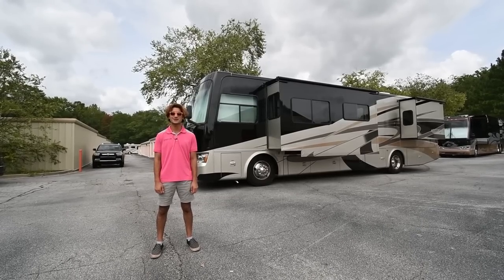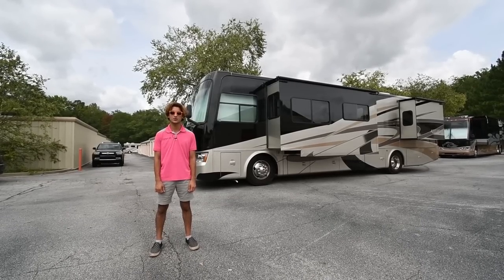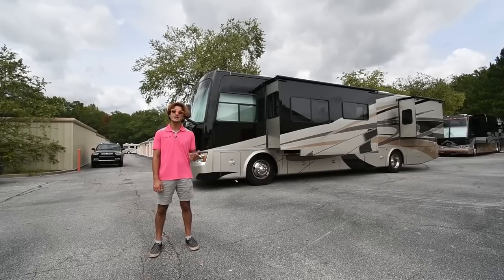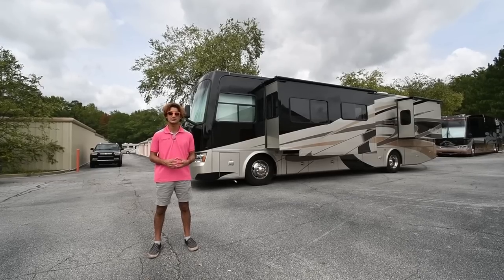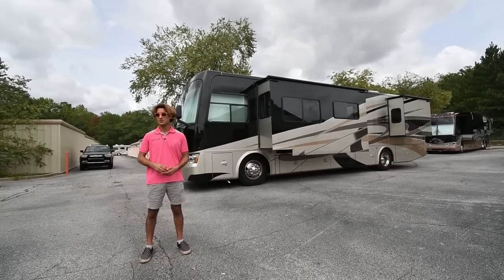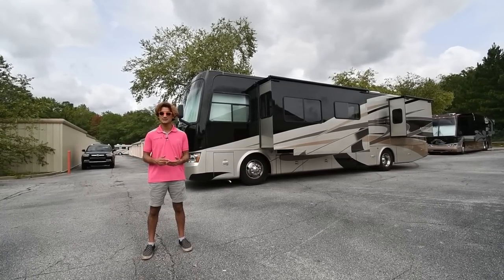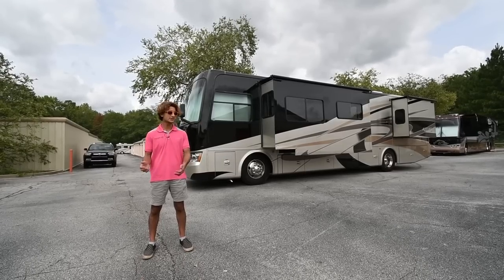Hi there, I'm Mayan Shah with RVMax.us, and sitting behind me is a beautiful 2011 Tiffin Allegro Red. This is the 38 model — a really easy-to-drive coach. It's family friendly because it's equipped with bunk beds and four slides, which really opens up the interior. We've also upgraded the floors, but from the factory this is a well-built Tiffin bus with a lot of nice options and features. Let's get started.